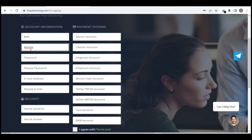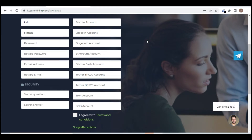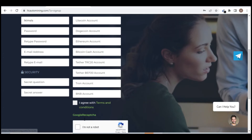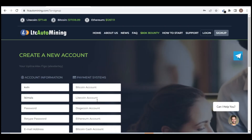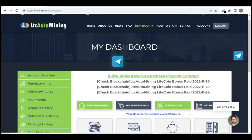I already have an account with them so I won't open a new one. After you fill out all the information, click 'I agree to the terms and conditions,' solve the CAPTCHA, and click Registration. After clicking, they will immediately send you a verification email. Go verify your account and you'll receive your password, email, and username there.